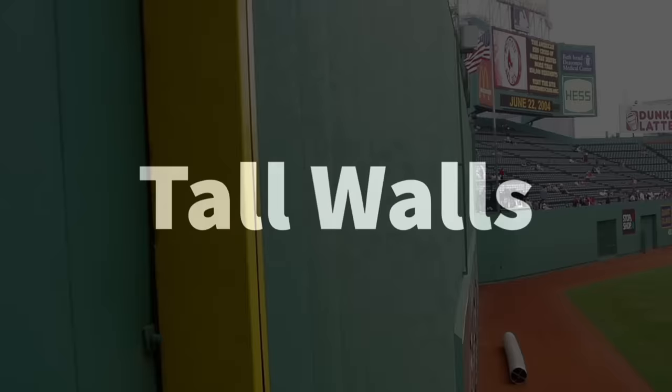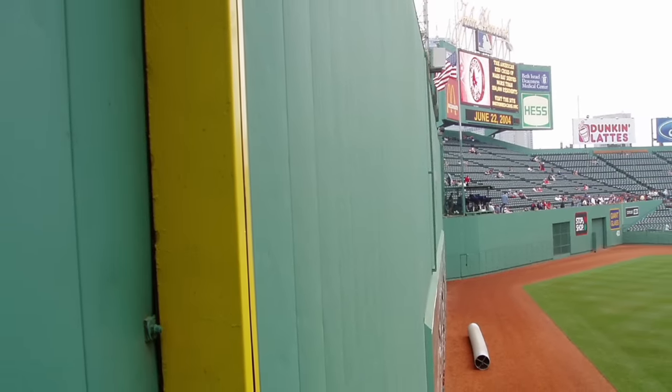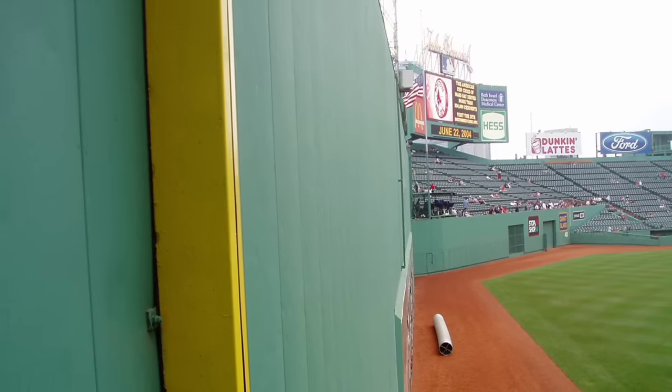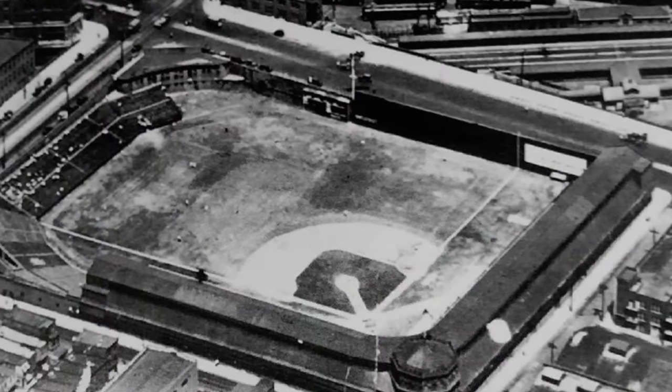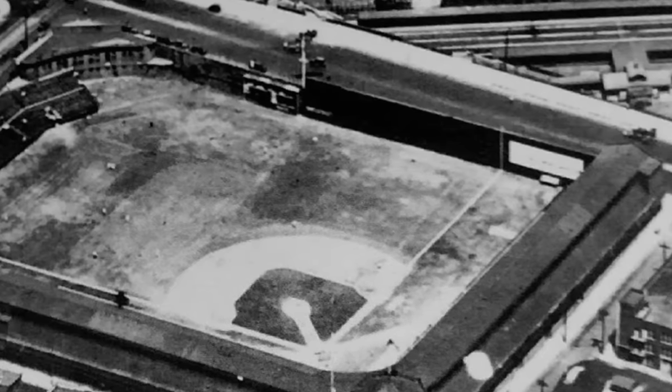We're going to start off with the really tall walls and fences of Major League Baseball. Today, Fenway Park's Green Monster really is the only giant wall remaining in Major League Baseball. There are a few that are still fairly high, but there were quite a few more in the past. Philadelphia's Baker Bowl had its home run wall only 279 feet away from home plate, so they had to compensate by building a 40-foot wall with an additional 20-foot fence on top, meaning the total height was 60 feet.